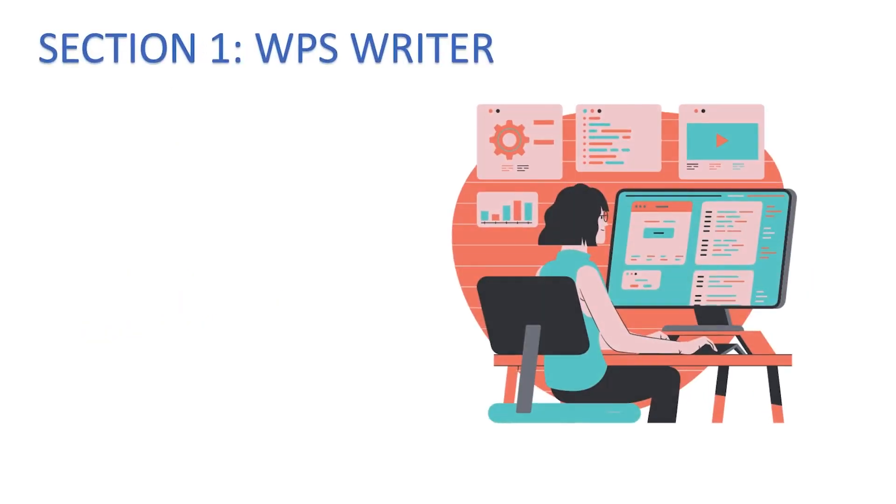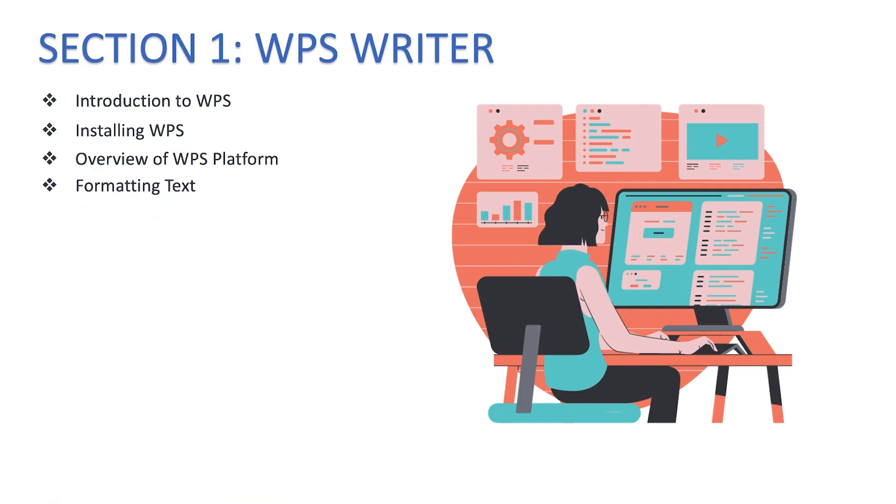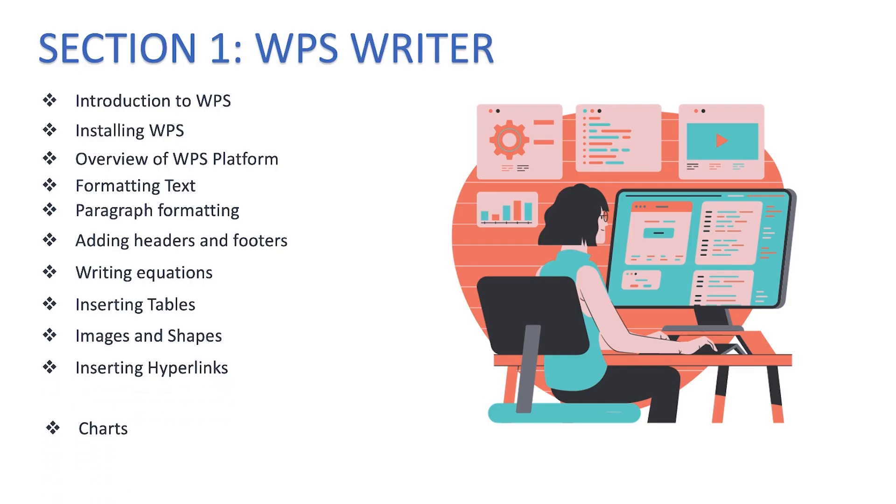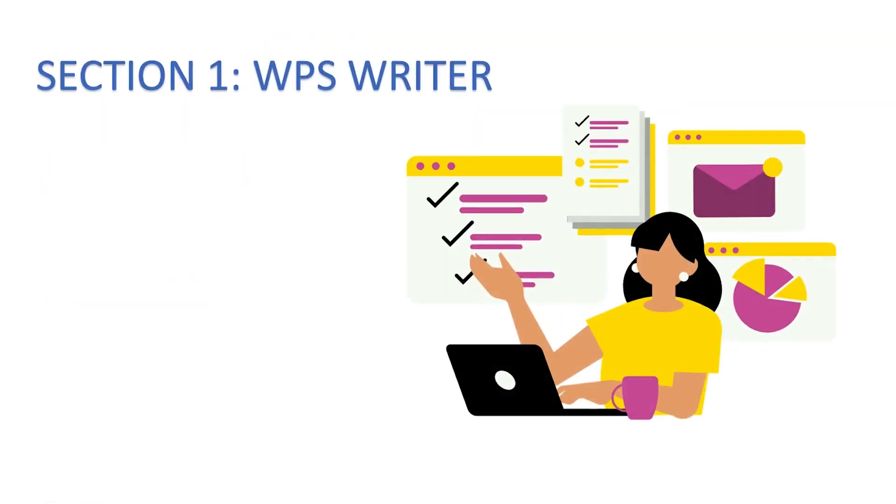The course outline is subdivided into sections. Section one covers WPS Writer, including: introduction to WPS, how to download and install WPS Office Suite, a general overview of the platform, formatting text and paragraphs, adding headers and footers, writing complex equations, inserting and formatting tables, dealing with images and shapes, inserting hyperlinks, formatting charts, inserting watermarks, and adding line numbers.